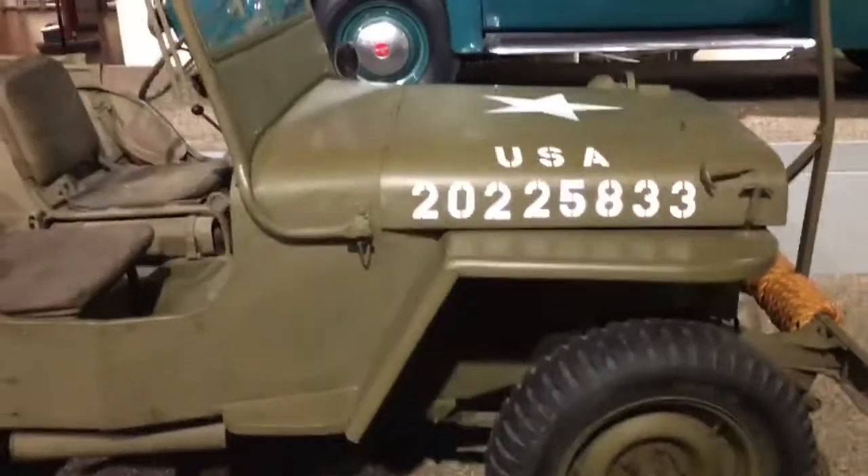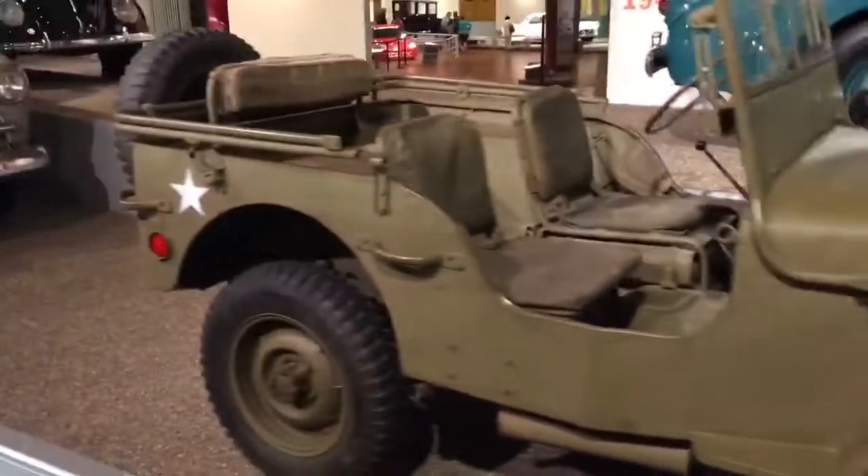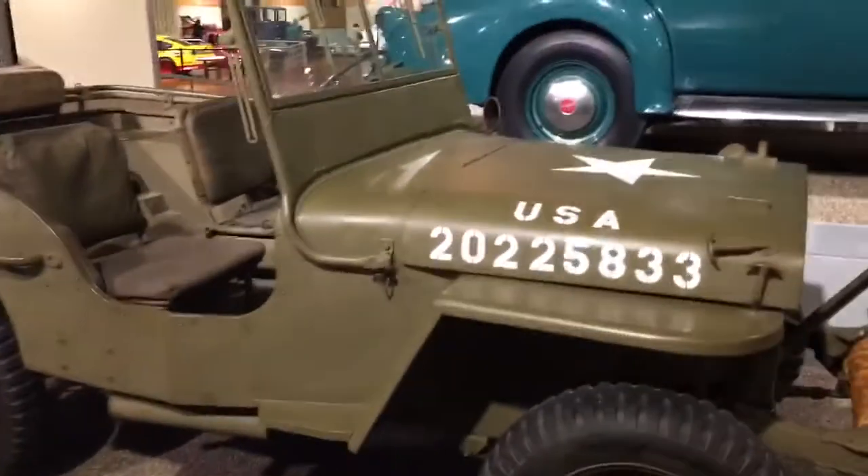So there is the 1943 U.S. Army Jeep. Hope you guys liked the video. Bye.